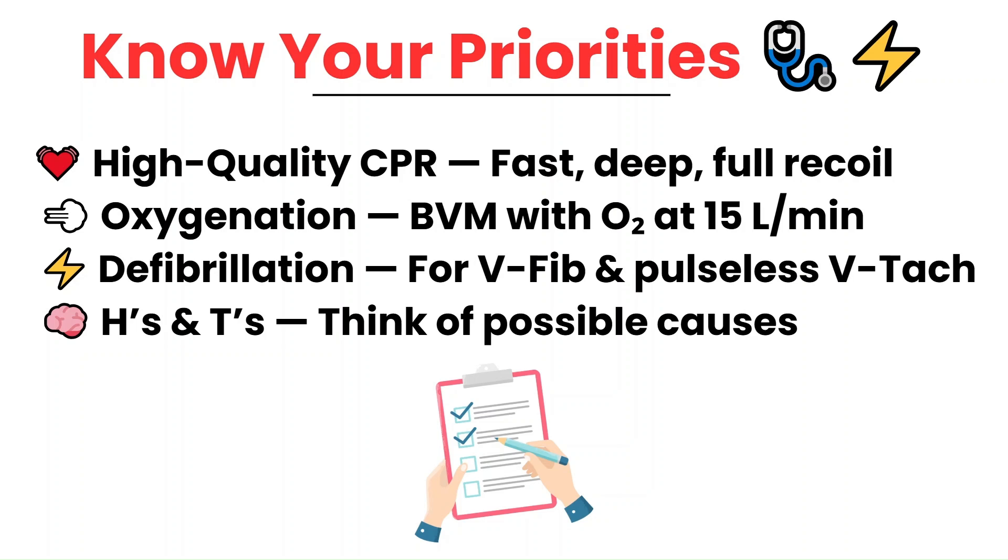And finally, the H's and T's. You may not be solving them, but be aware of them. Things like hypoxia, hypovolemia, or tension pneumothorax might be the root cause, and catching those early can help change the outcome. Stick to these priorities and you'll know you're doing the most important work in those critical moments.